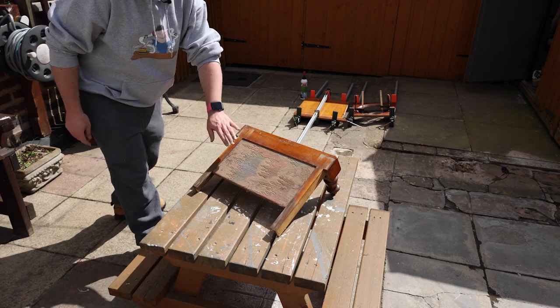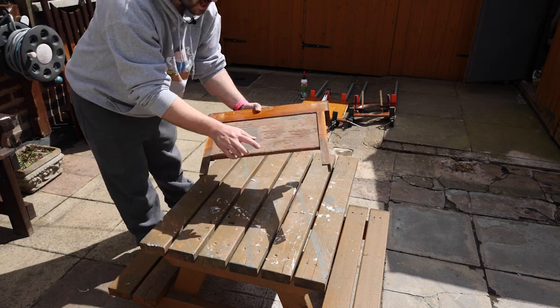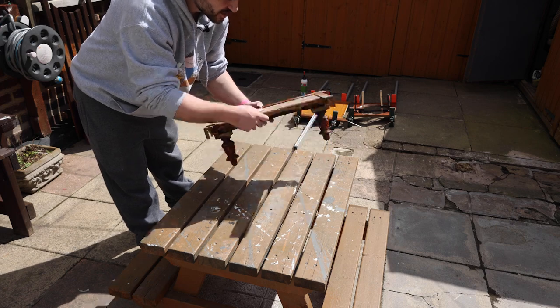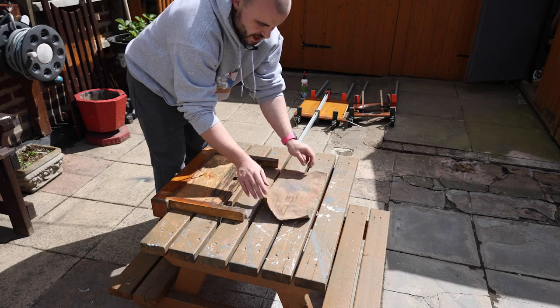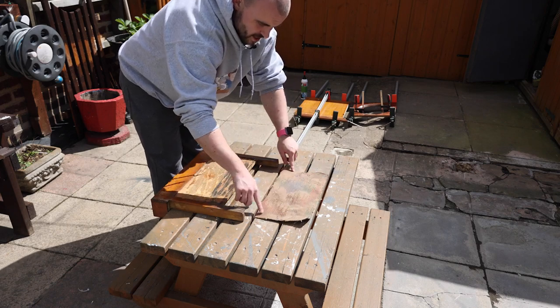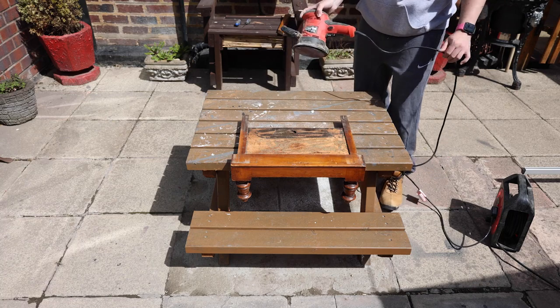While the tops are gluing up in the background, I've removed the footrest — it literally just slides out from the unit — and I'm going to get this old fabric removed. I'm going to keep hold of this fabric for now because it should work as a nice template for the new piece. I'll be able to crack on with some sanding while the glue's still drying on the top pieces.